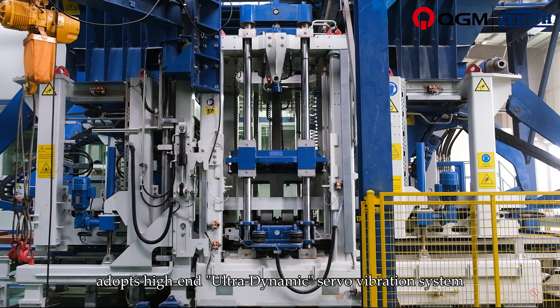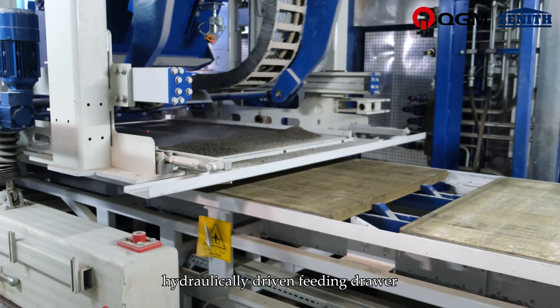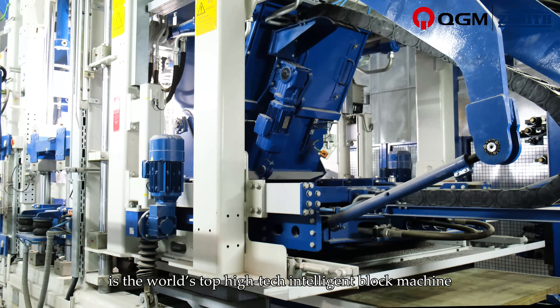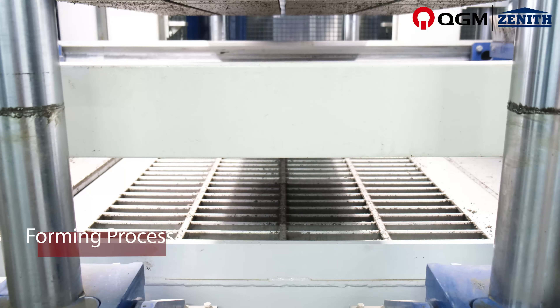The Zenith 1500 Block Machine adopts a high-end ultra-dynamic servo vibration system and a hydraulically driven feeding drawer. High block quality and short cycle time make it one of the world's top high-tech intelligent block machines.